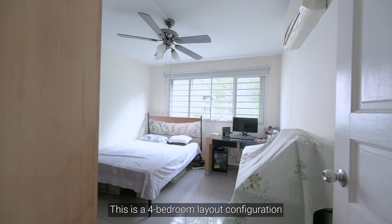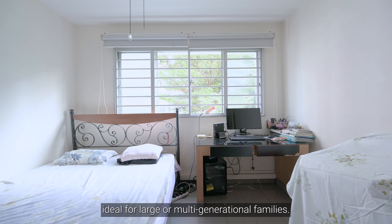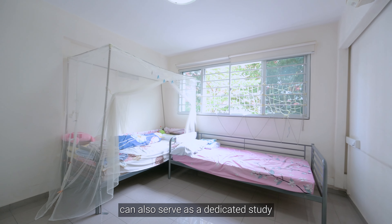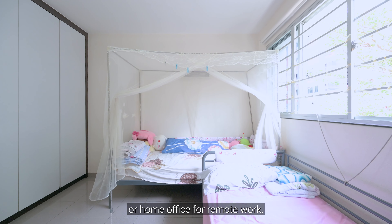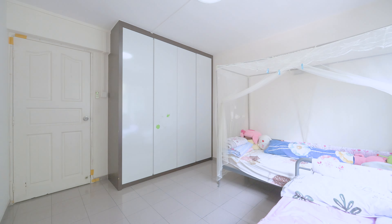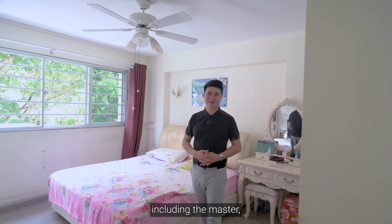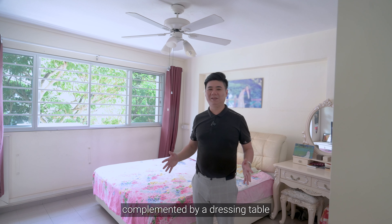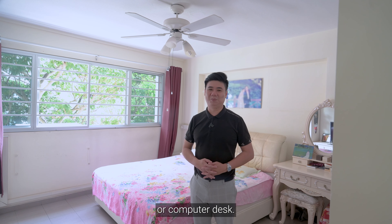This is a 4-bedroom layout configuration, ideal for large or multi-generational families. The additional bedroom can also serve as a dedicated study or home office for remote work. All bedrooms, including the master, are generously sized to accommodate king-size beds, complemented by a dressing table or computer desk.